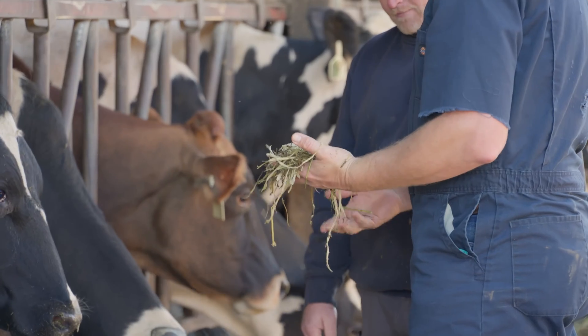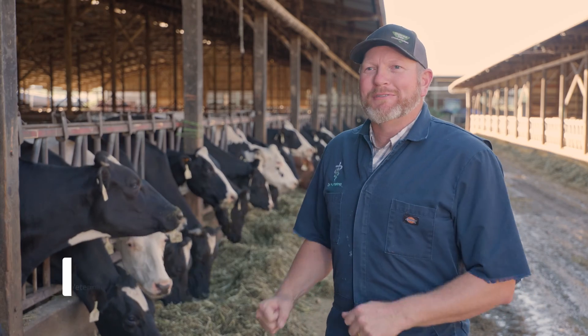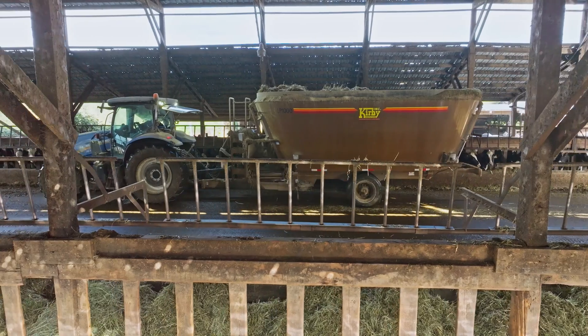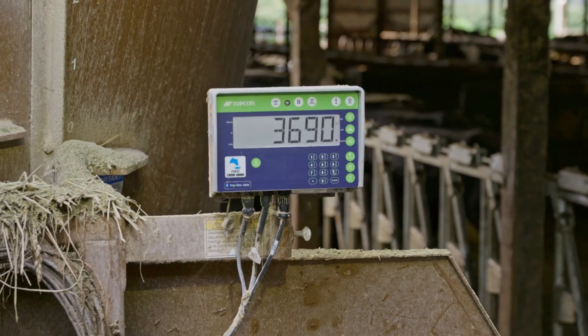Cows are high-octane machines, and we dial them in to produce 85, 90, 100 pounds — whatever the target is. That can't change day to day, because the microbial populations we're asking them to use for digestion have to be stable. If the ration is changing every day or isn't what it's supposed to be, we can't ask them to do their job and be the high-octane machines that they can be.